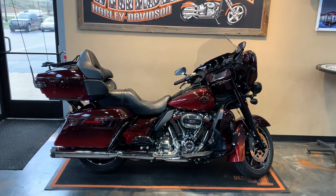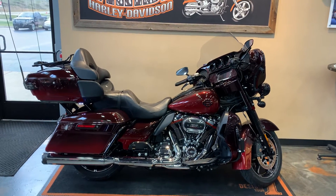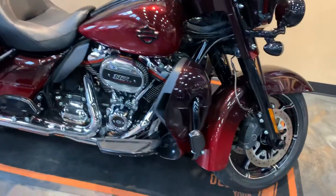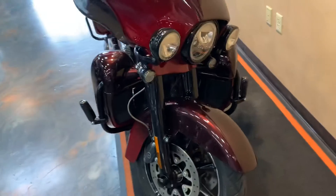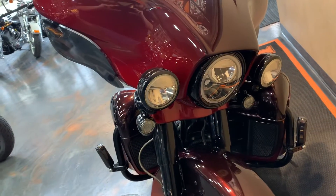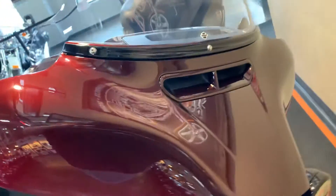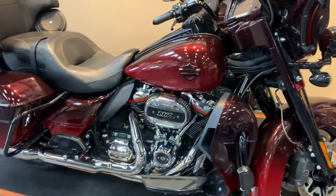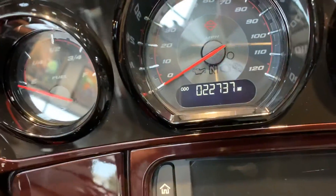2018 CVO Limited, burgundy cherry sun glow fade is our color. Mike's got a very nice fade look to it. It's got the Milwaukee 117 on it. Custom Dynamics headlight and passing lamps, and LED turn signals on the front. There's the barn shield badge on it. Give you a peek at the miles — right here, 22,737.